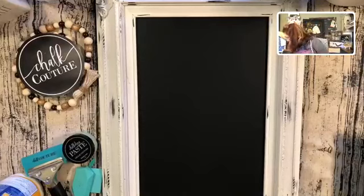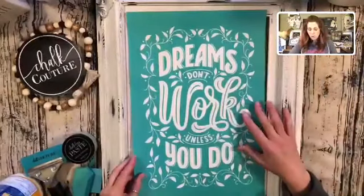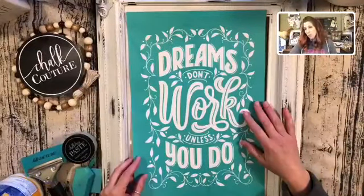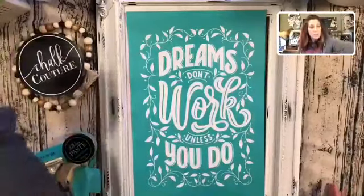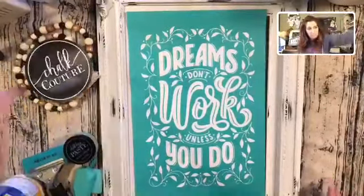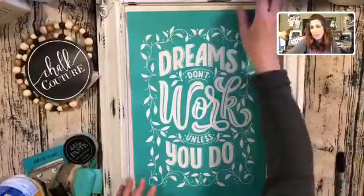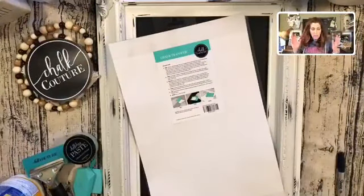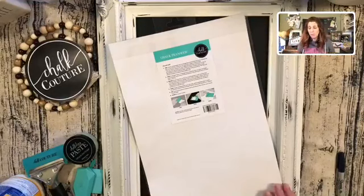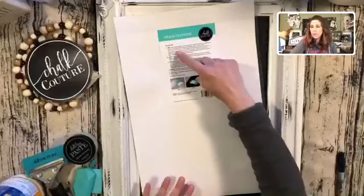I absolutely love our board erasers. The design I'm going to be doing today is called 'Dreams Don't Work Unless You Do.' Today is just one of those days — I had an awesome Facebook Live with my team and with my leaders, and I was talking about this business opportunity with Chalk Couture.